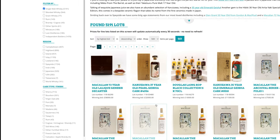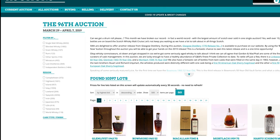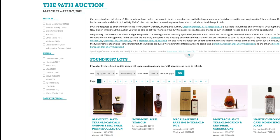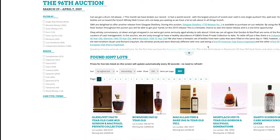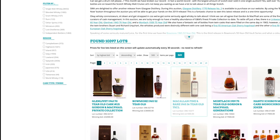I thought it would be fun to look back at two years ago, which is probably the first time I used Scotch Whisky Auctions. That auction had 10,000 bottles — wow, that is a lot of lots. What was their most expensive? A 70-year-old Glenlivet at $32,000.